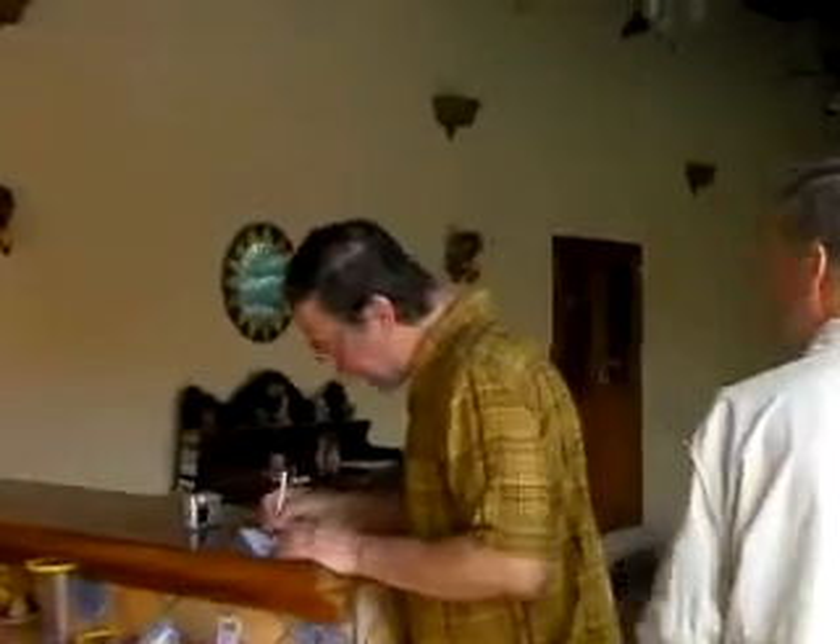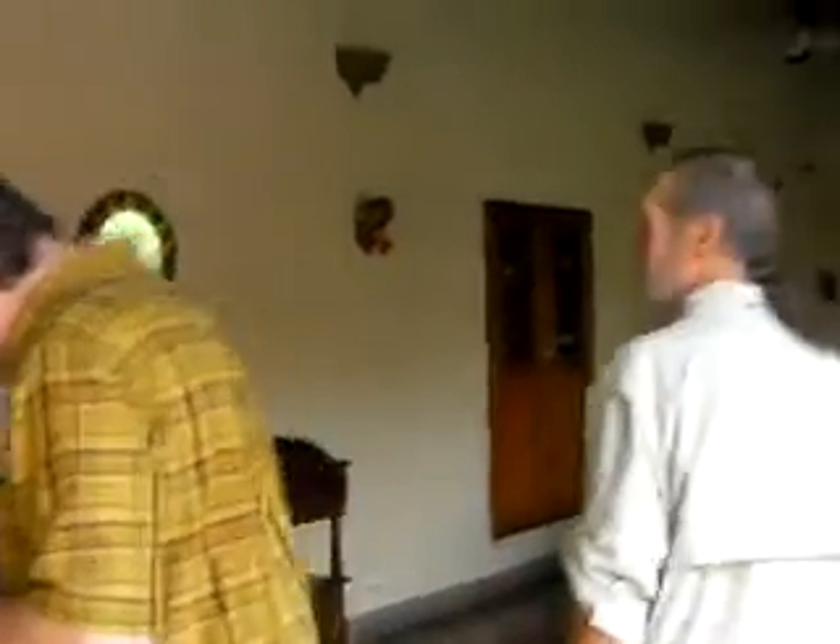Oh, your bird checklist. Mr. Bill, working on his bird checklist.